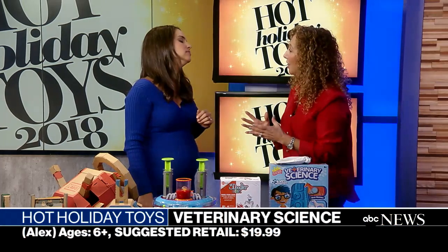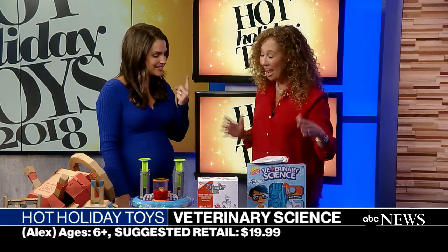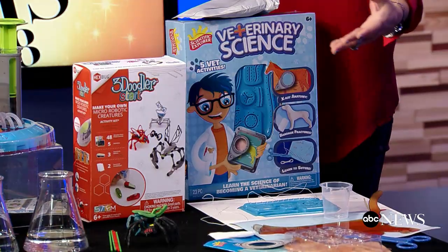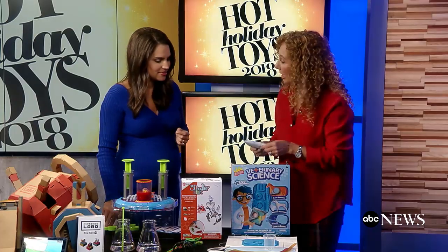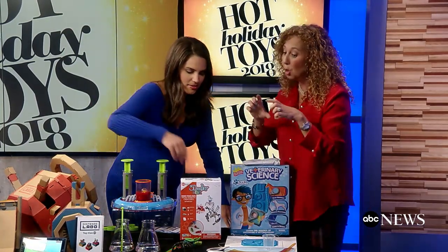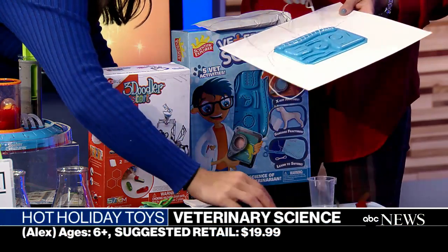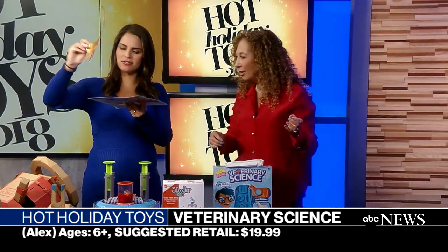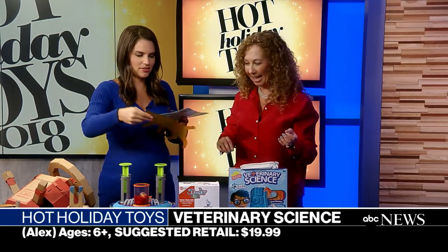And finally, Scientific Explorer Veterinary Science. This introduces kids to veterinary science — the inside of animals. We have pretend x-ray and sonogram lenses. We have molds and modeling clay so we can make molds of bugs, a dog mold. We have what we need to make bandages for the animals. We can even practice sutures. There are all the layers of the anatomy — layers of a cat in here — and when you put them all together, there's a skeleton. You put them all together, you get a cat.